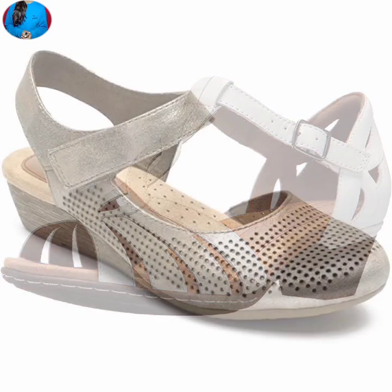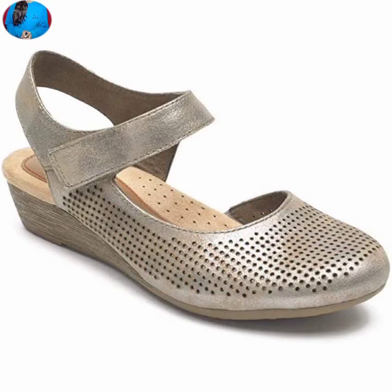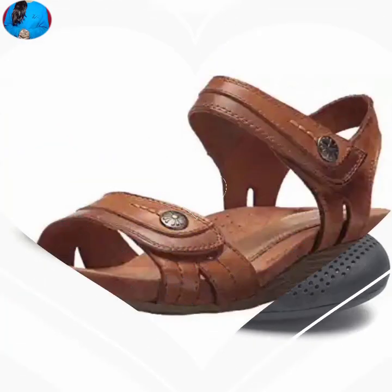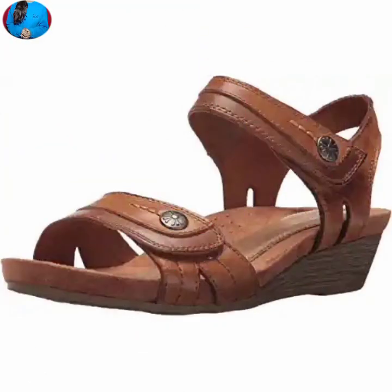These are one of the best collections of footwear for ladies. Give a beautiful comment in the comment box about which footwear you like the most. Keep watching and keep supporting our channel Belly Babes — thank you guys, and see you in the next video.